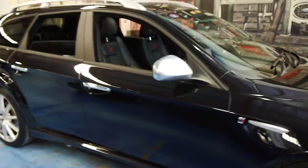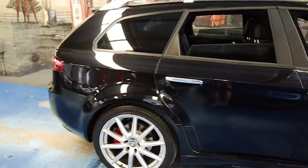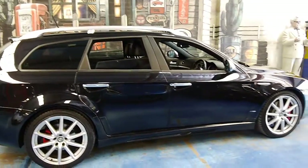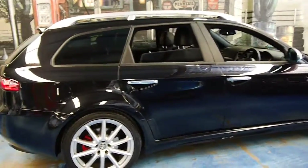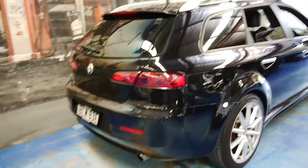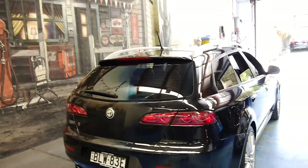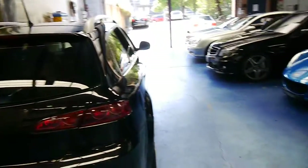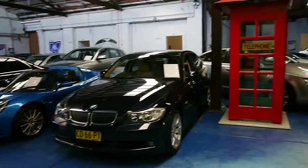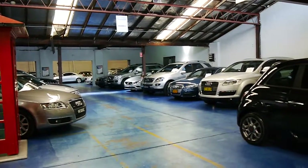If you have been looking for an Alfa 159, especially a wagon with the TI trim, the nice big wheels and all the options, please come and have a look at this car. You're certainly not going to be disappointed — it's absolutely lovely and just such a nice popular colour combination in black with black leather interior. We do specialise in European cars and have about 70 vehicles in stock. We're located in Markville. Thanks so much for watching.